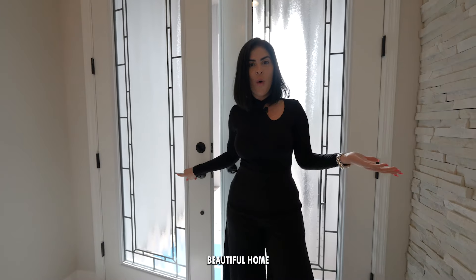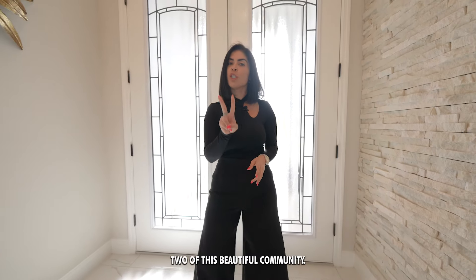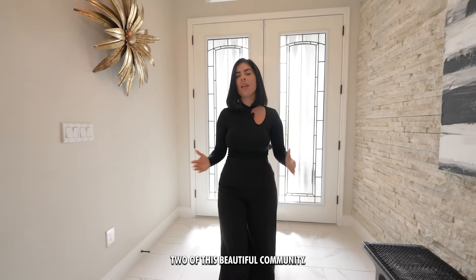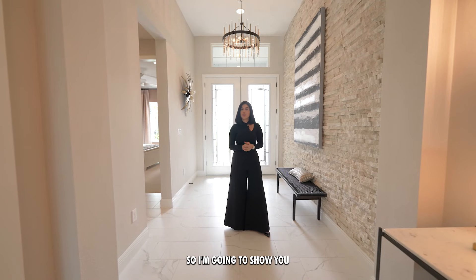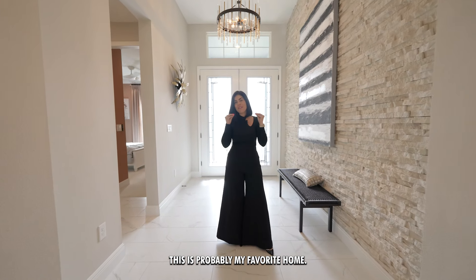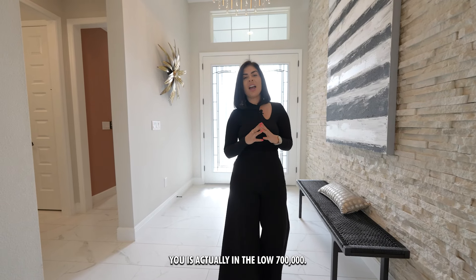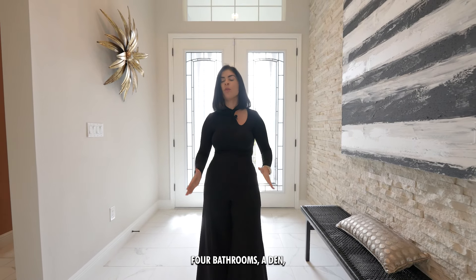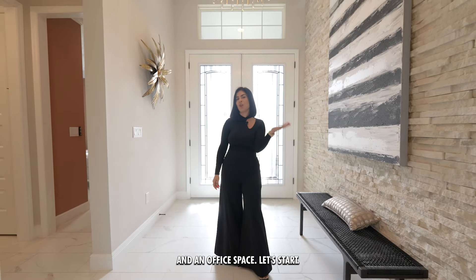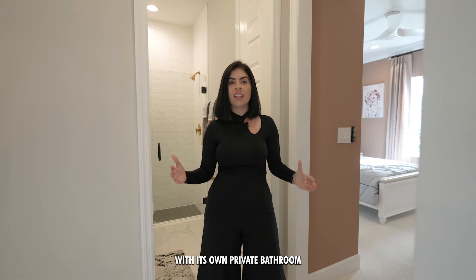Welcome to this beautiful home right here in Triple Creek. This is part two of this beautiful community — you can live here with so many different models and builders. This is probably my favorite home. It's priced in the low $700,000s and features four bedrooms, four bathrooms, a den, three-car garage, and an office space.